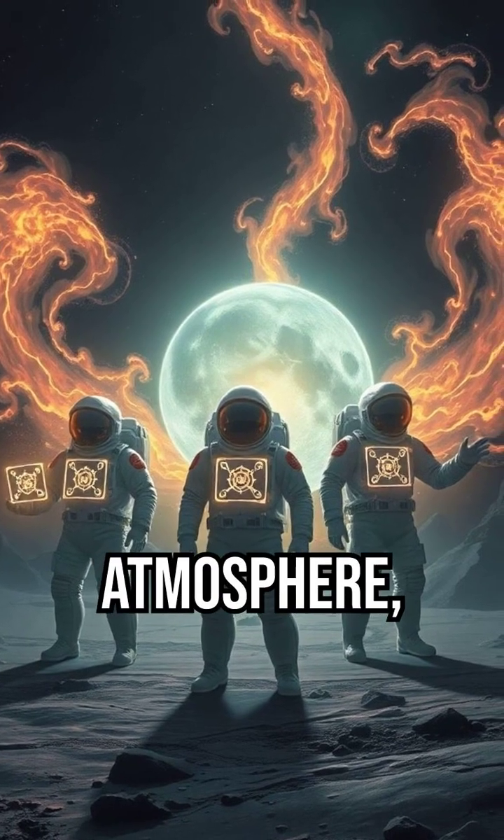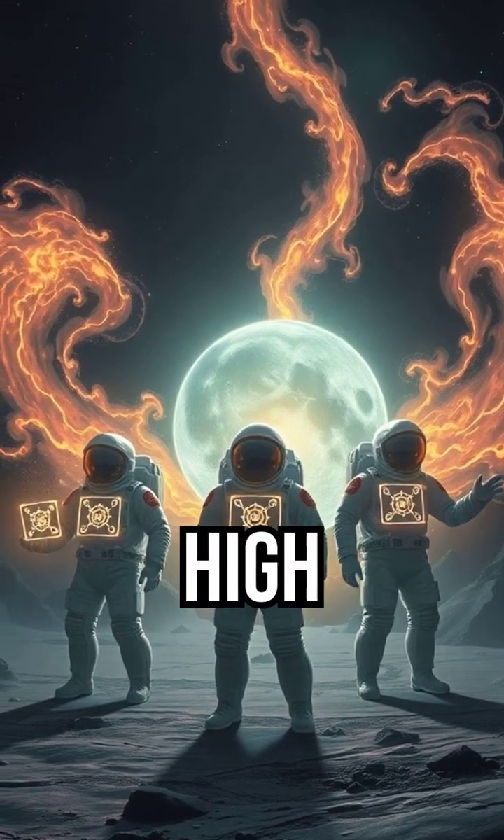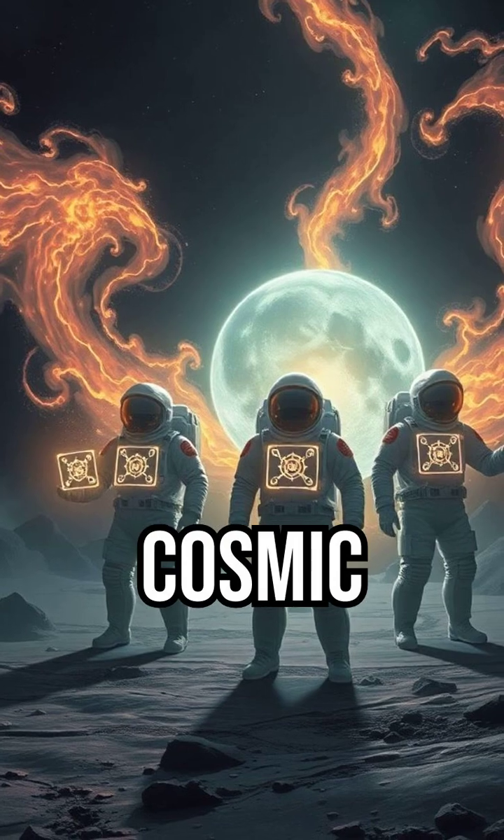Radiation: without Earth's protective atmosphere, the lunar surface is exposed to high levels of dangerous solar and cosmic radiation.